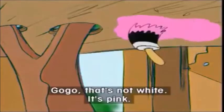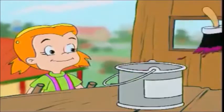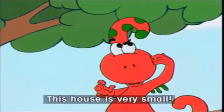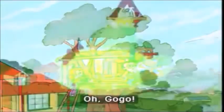Go-Go, that's not white. It's pink. I like pink. Purple. Oh, I like purple. This house is very small. Oh, Go-Go.